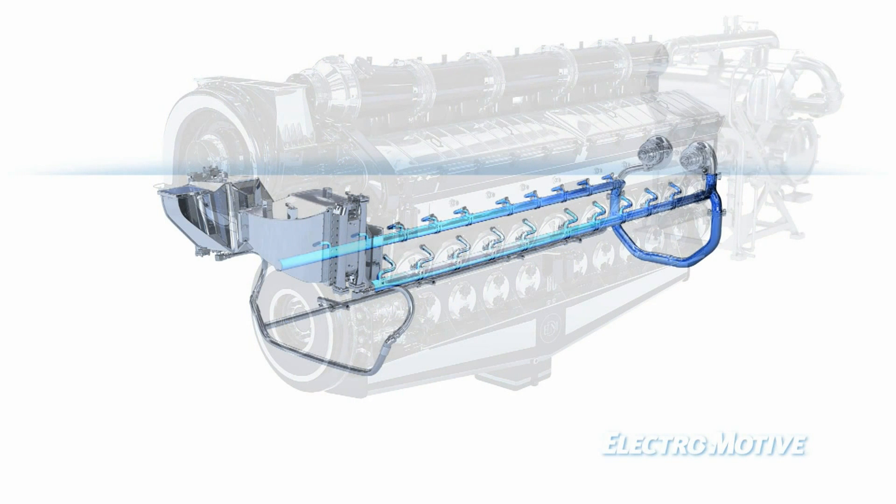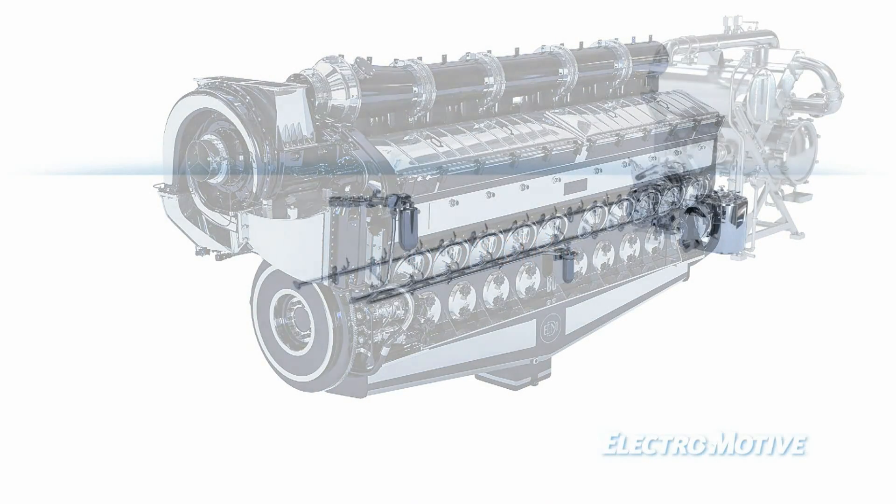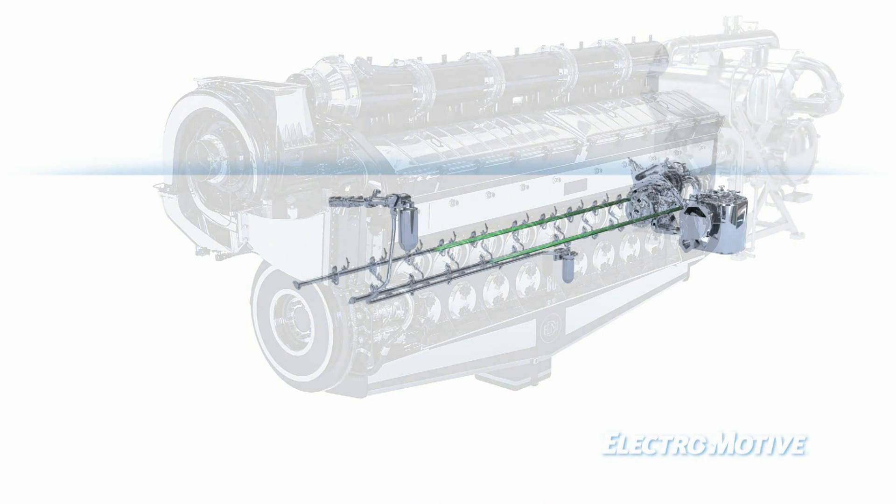All Tier 2 EMD engines utilize separate loop-after cooling. Three engine-driven oil pumps operate at significantly lower pressure, minimizing leaks and lowering initial costs.